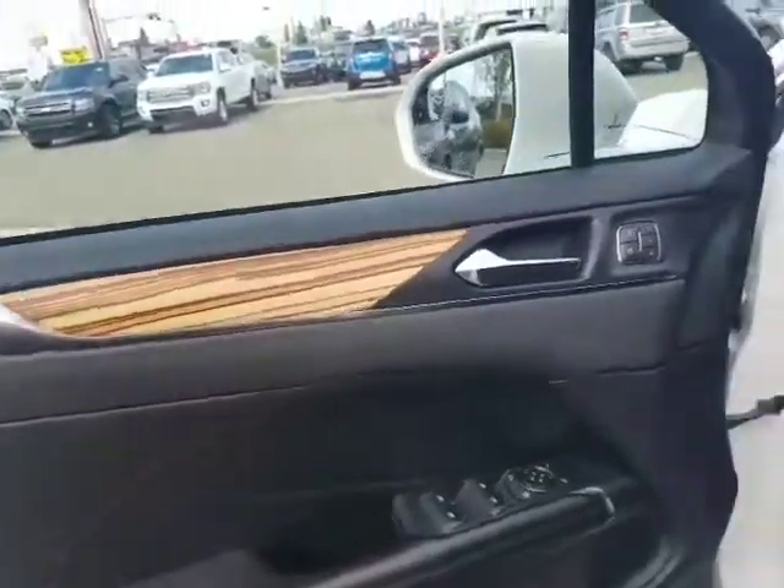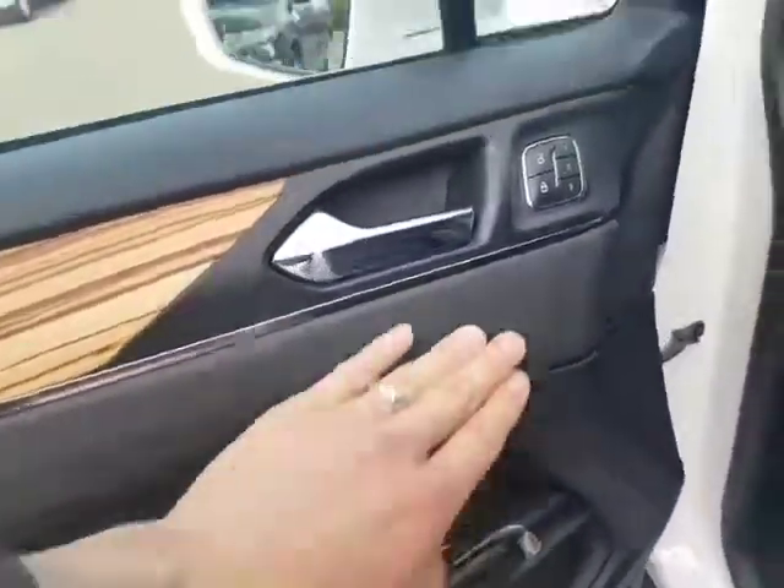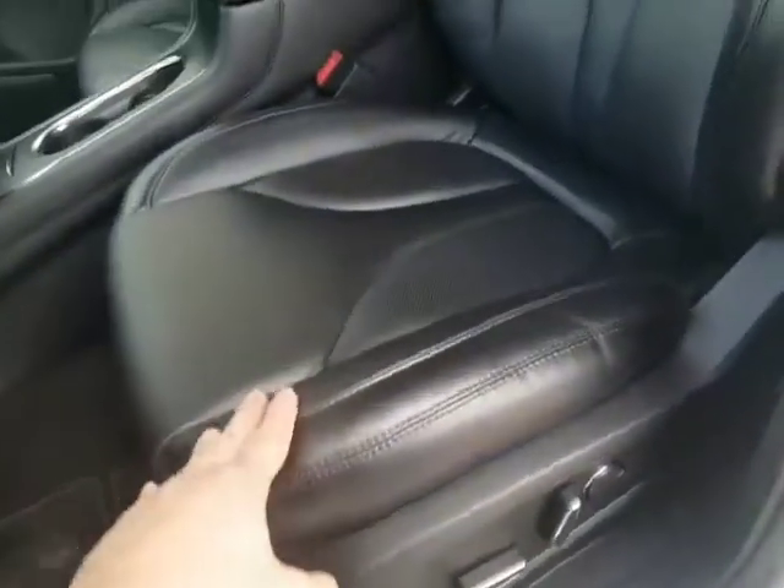The beautiful wood-grained interior, nice stitching as well. Power mirrors, power windows, power locks. The memory seating here as well for that power seat with lumbar support.